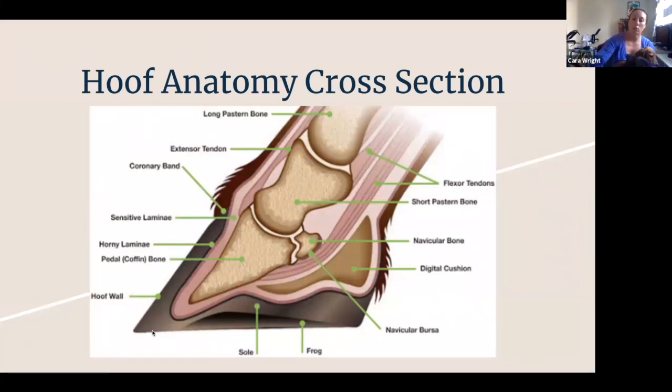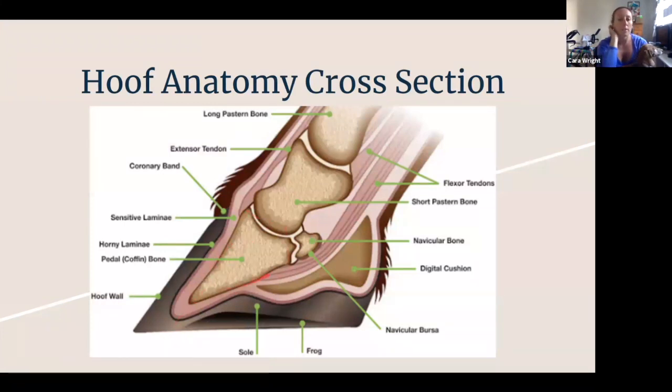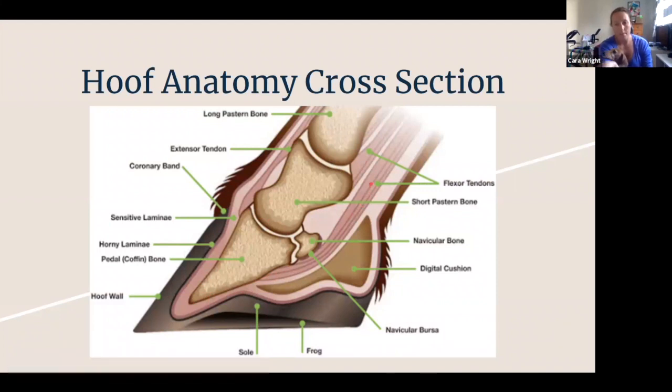The coffin bone is the triangle-shaped bone at the bottom with the red pointer. The lamina is the pink layer in between the gray hoof wall and the white coffin bone. Those are basically little tiny feathery blood vessels that hold things together. The deep digital flexor tendon, which is in the back of the leg, attaches on the other side of the coffin bone, and those are in a delicate balance to keep that coffin bone where it needs to be.